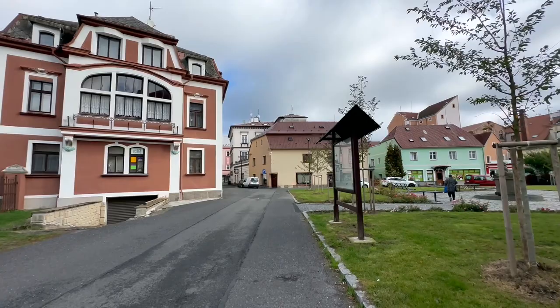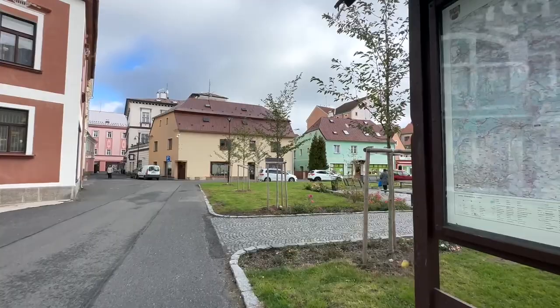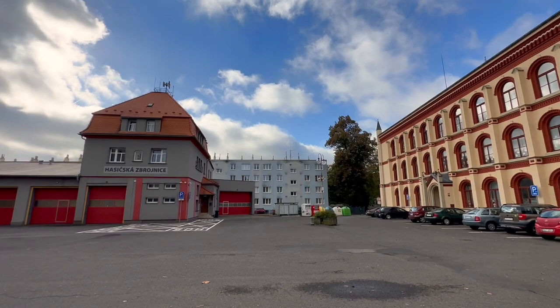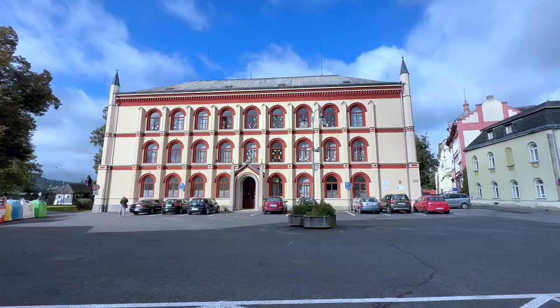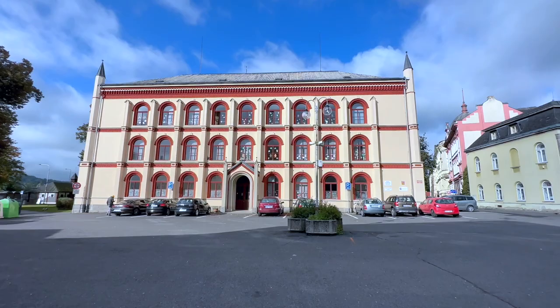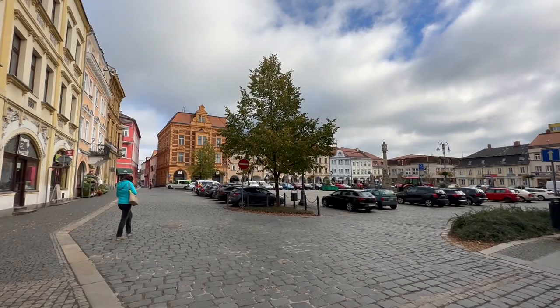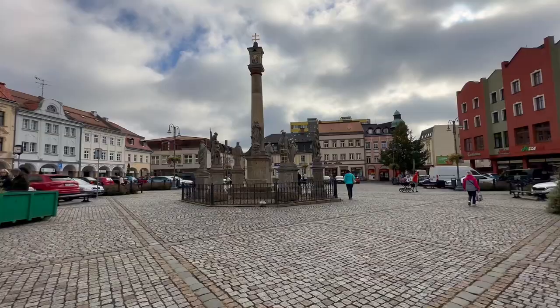Rumburg is a quiet community. I noticed that the roads are not that wide and the traffic flow is not that heavy. The people in Rumburg are kind and respectful, even though most locals do not speak much English. The Rumburg Market Square is surrounded by buildings full of shops and restaurants, and it also serves as a large parking space for many Rumburg residents.